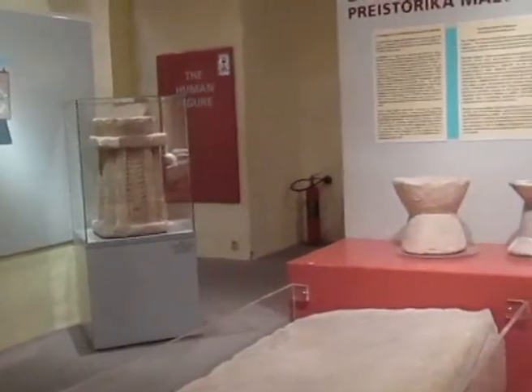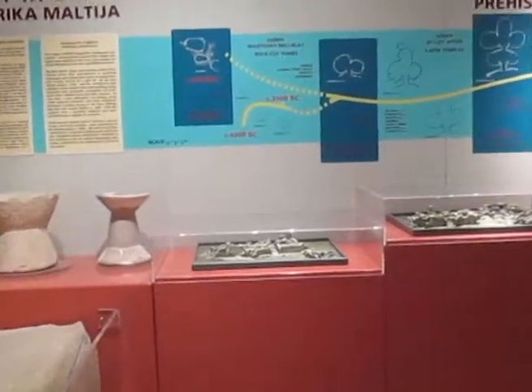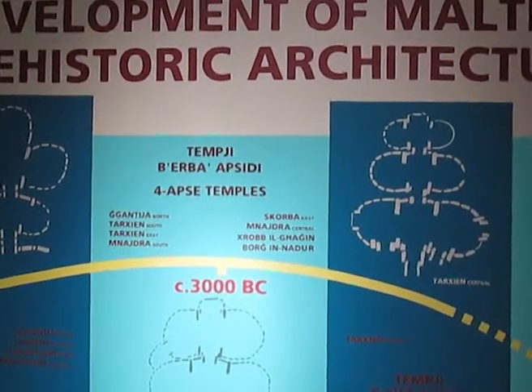A number of monumental architectural altars excavated from Tarxien temples illustrates the art of the ancient prehistoric craftsmen.